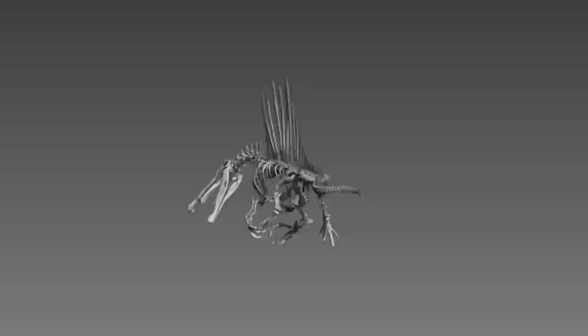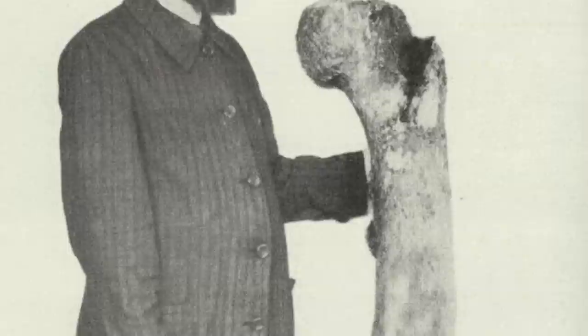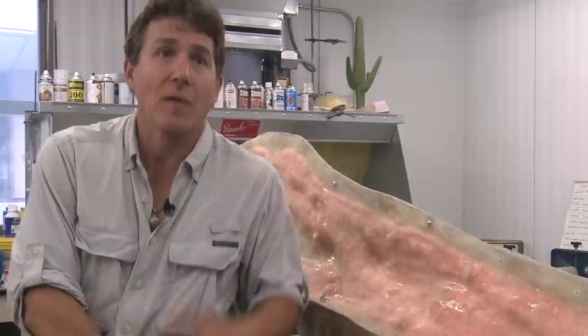The Spinosaurus story is truly unique. It's an international story of scientists getting together, and it stretches across a century. The first bones were found by a German scientist, Ernst Stromer, in Egypt in the western desert. Those bones, which he beautifully described, were destroyed in World War II, and we've been living with more or less a shadow of this dinosaur all of my life as a scientist.